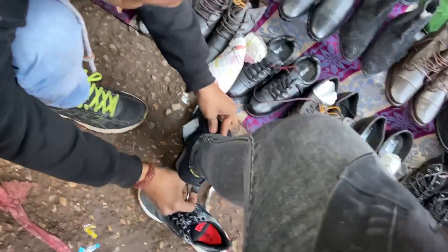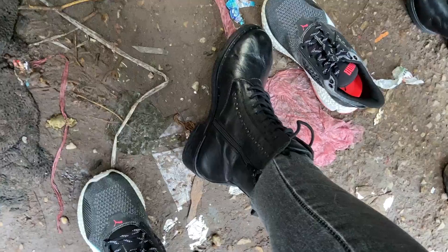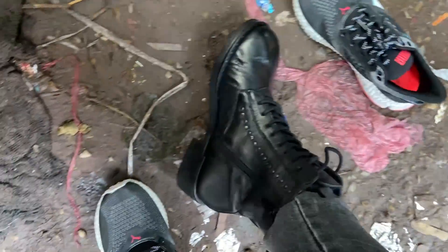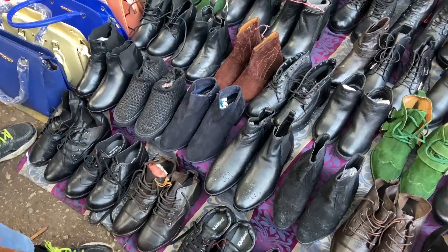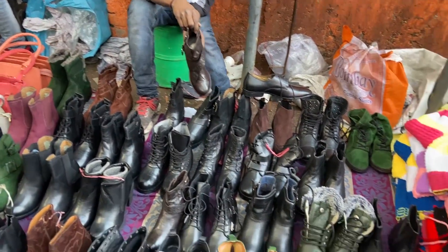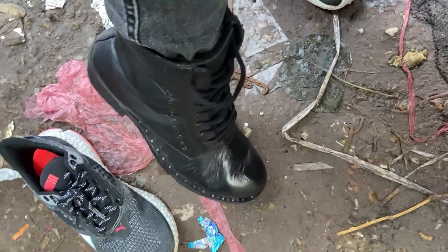There are so many varieties here which you can try and see. I particularly like these combat boots and they insist they will fit you in a good way. Their range is 1000 rupees and above since they sell branded items, but you can easily bargain them down to under 500 to 800 rupees.